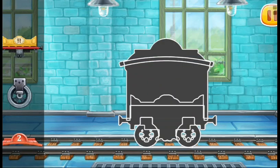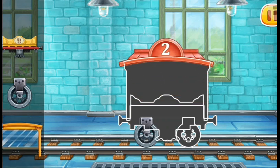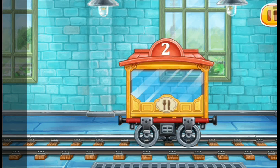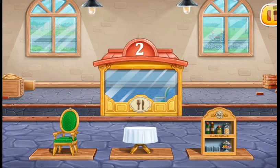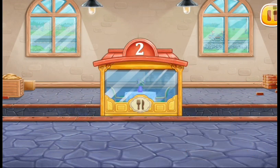We need to assemble the dining car. Done! Now let's load furniture into the dining car. Don't stop!